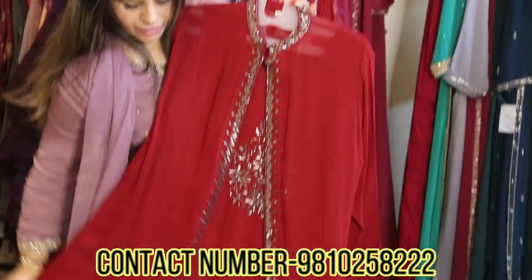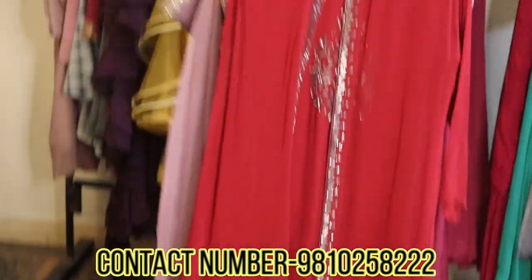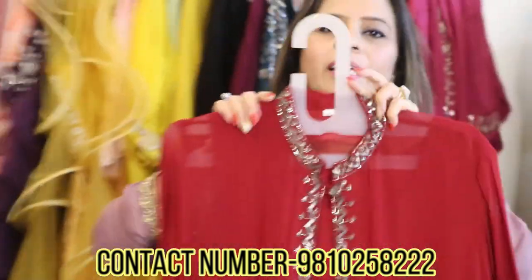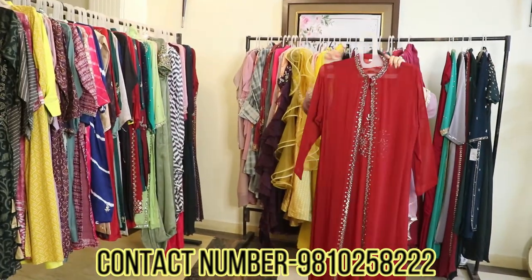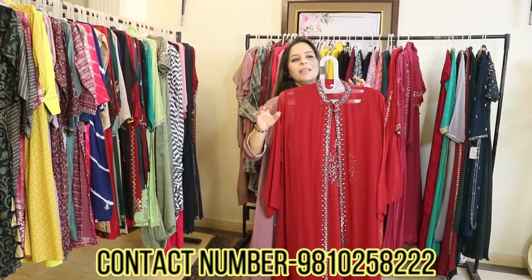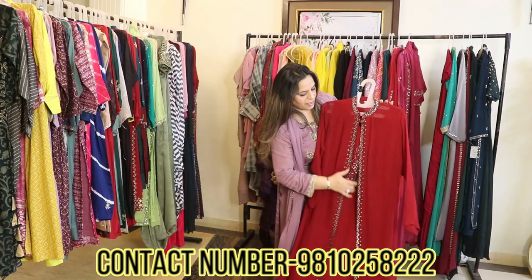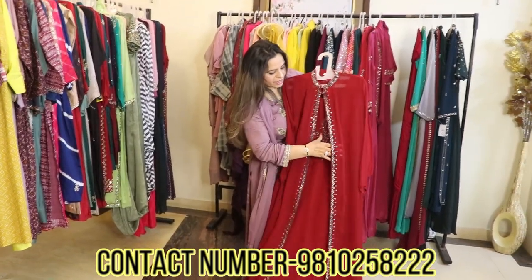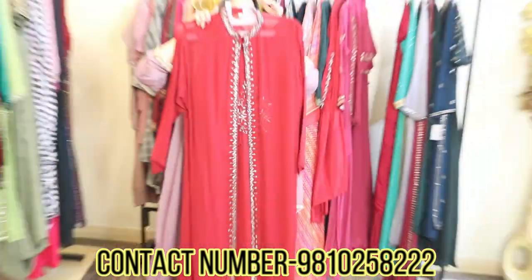Red color — maroonish red. You may have noticed in this video I've shown a lot of red and maroonish red colors, because these are all your trending colors of the season. These colors will be in fashion for the next 2 to 3 years. The embroidered motif inside is all metallic work, and over it is a jacket-style shrug.